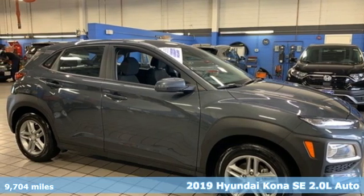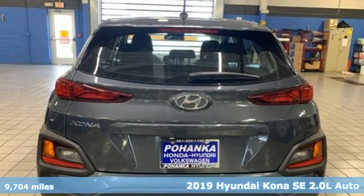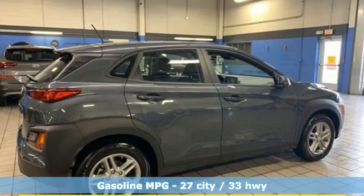Here's a 2019 Hyundai Kona. The brilliant design means it's not just expressively styled, it's also perfectly sized. It comes with the features you need, and better yet, want.